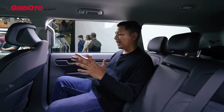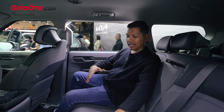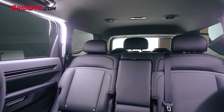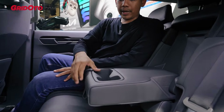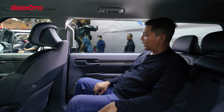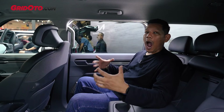Perbedaan paling mencolok ada di bagian jok baris keduanya, teman-teman. Jadi kalau yang GT Line itu, dia kan ada masing-masing dan ada mode pijatnya. Kalau ini, dia bisa muat untuk tiga orang penumpang. Terus ini juga ada armrest lengkap dengan cup holder-nya. Dan penggunaan warnanya, dia abu-abu. Kalau yang di GT Line itu dia warna putih. Jadi auranya memang lebih mahalnya kelihatan. Ini memang kesannya jadi versi murahnya, walaupun juga harganya nggak murah.